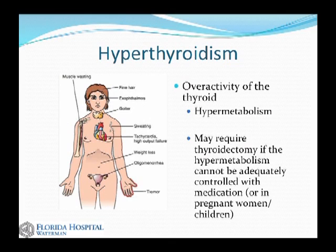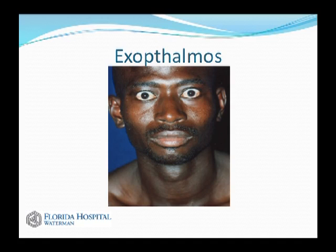The converse is hyperthyroidism, where there's an overactivity of the thyroid gland. Symptoms include peripheral muscle wasting from the body being excessively revved up, thinning of the hair, protrusion of the eyes called exophthalmos, and a thyroid goiter — although that's not necessary for hyperthyroidism. You can also have sweating, anxiety, palpitations or high heart rate, weight loss, loss of menstrual cycles, and fine tremors, which can be a presenting symptom.